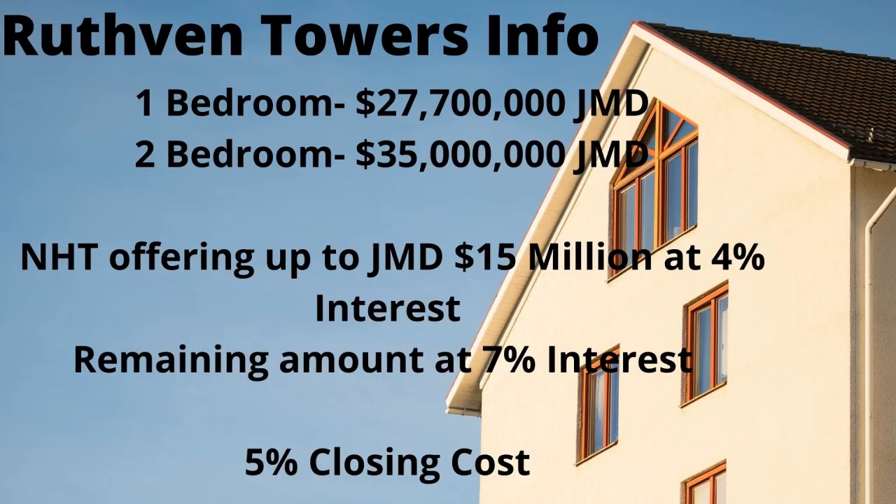Today we have a virtual tour of Ruthven Towers, which will be done by the National Housing Trust. We have a little information about Ruthven Towers: the one-bedroom price is starting at 27.7 million dollars, and the two-bedroom is starting at 35 million dollars.